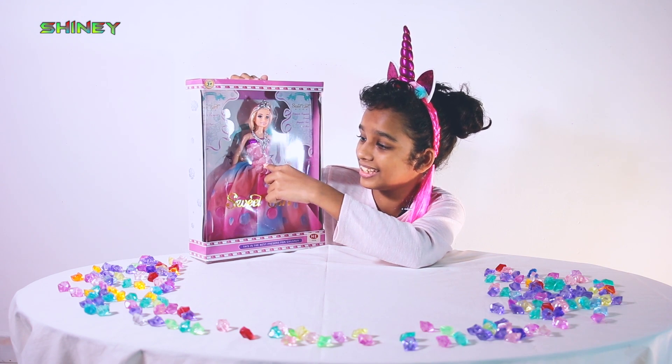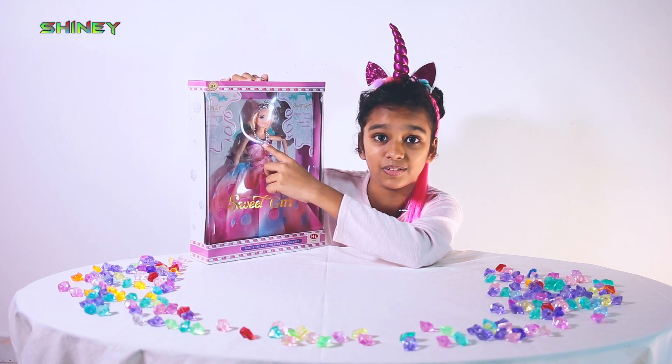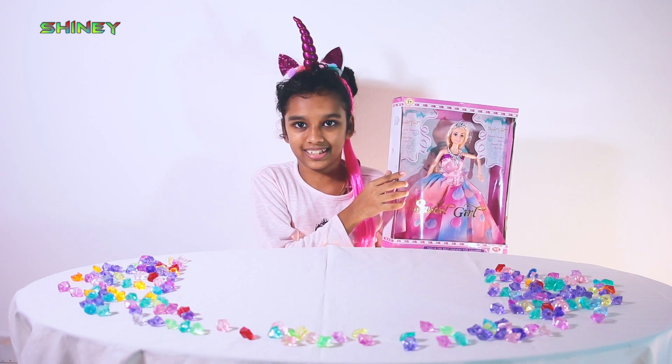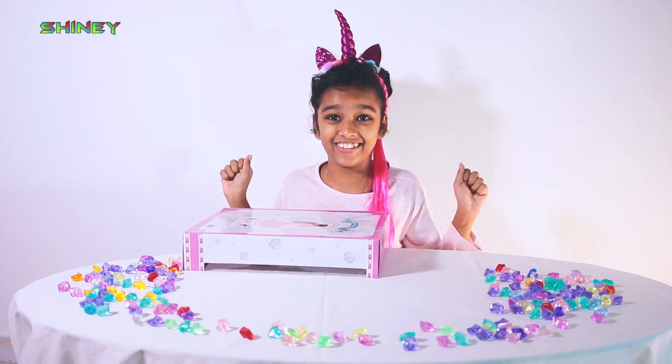I think she's a princess. Oh, can you see? Here's a flower. She has a beautiful necklace. And she has a beautiful crown. Now, we unbox this.